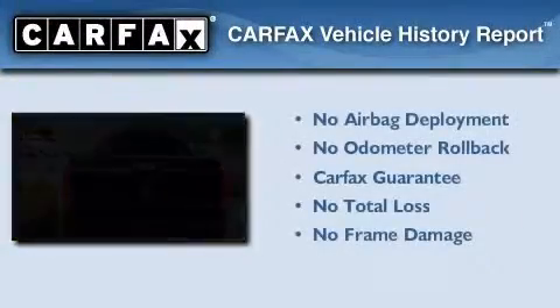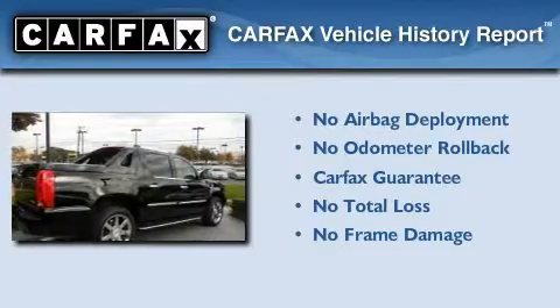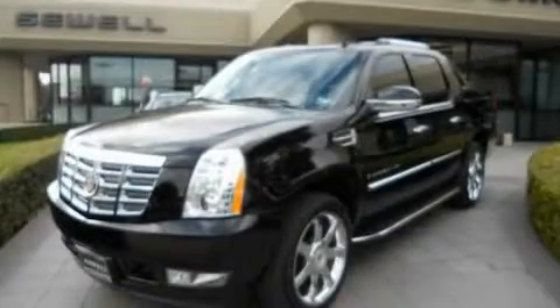Not to mention that this Cadillac qualifies for the Carfax Buy-Back Guarantee. We invite you to contact us today to learn more about this vehicle. Now that you've seen the car of your dreams, come see the dealer of your dreams. Sewell — service, sales, and efficiency so obsessive, you'll want to pinch yourself.